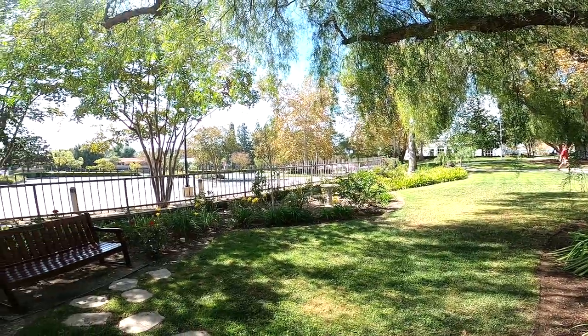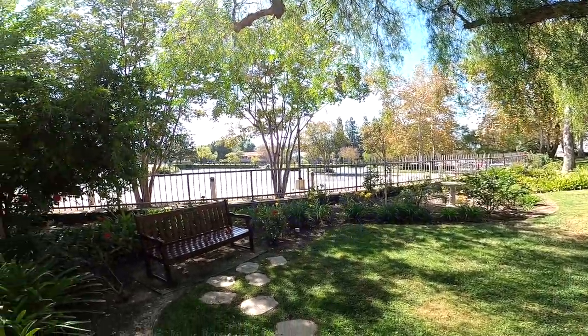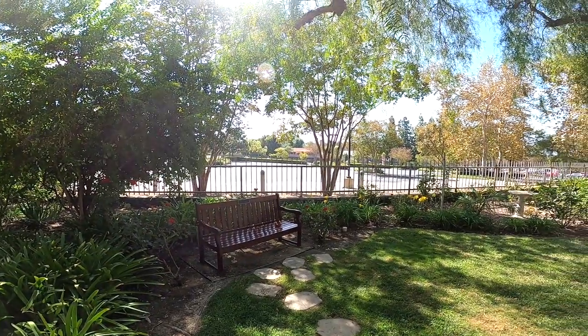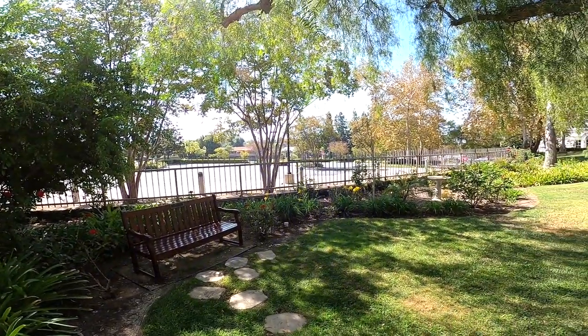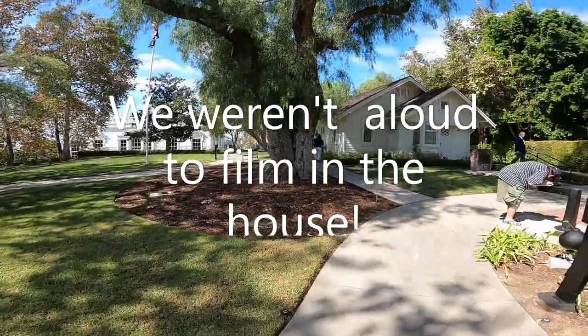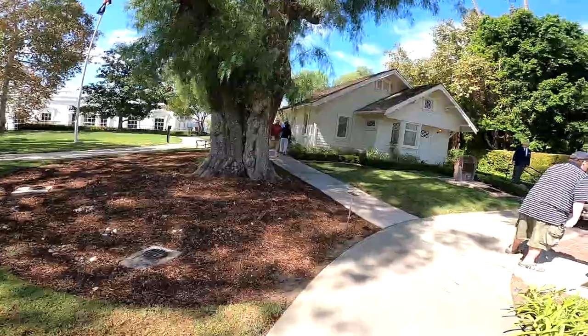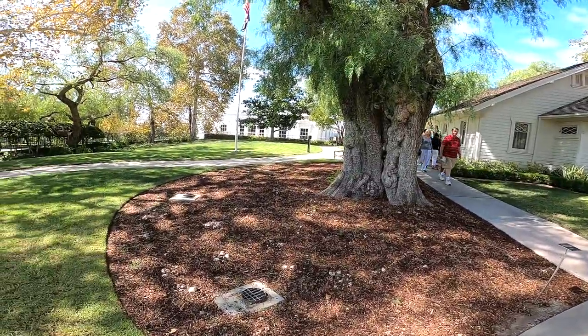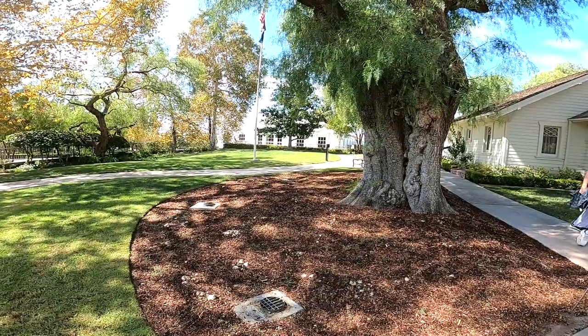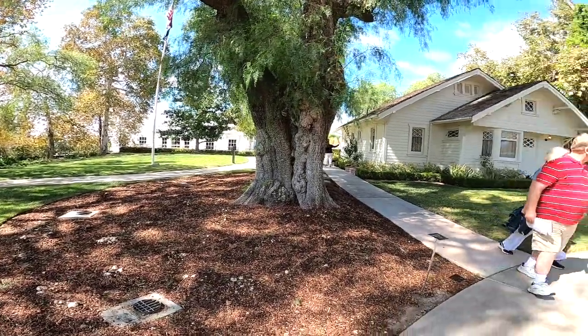What was once farmland is now a thriving city — beautiful area. There's the back of his house. That tree over there was grown from a twig from Andrew Jackson's house, from the White House during the Andrew Jackson era, and planted it here.